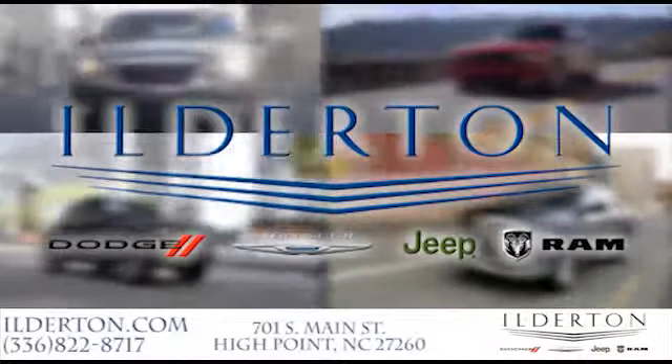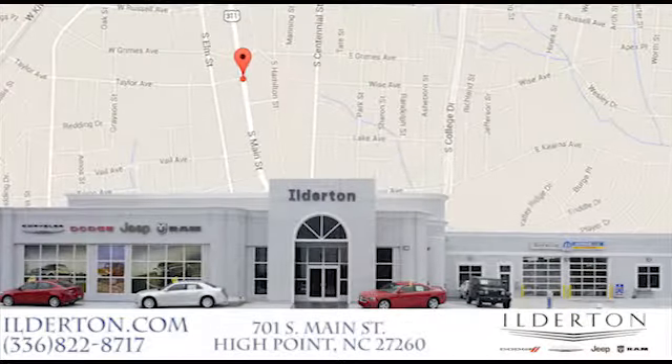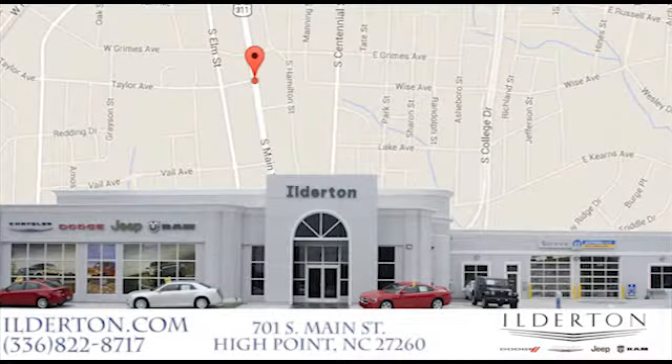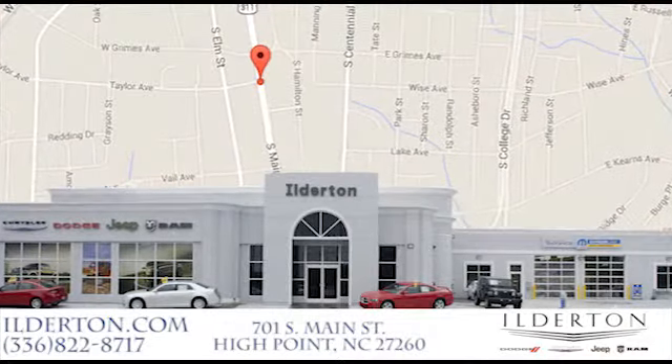Hilderton Dodge Chrysler Jeep Ram is located right next to the High Point GTCC campus location and next to the downtown High Point Furniture Markets. Come see us today.